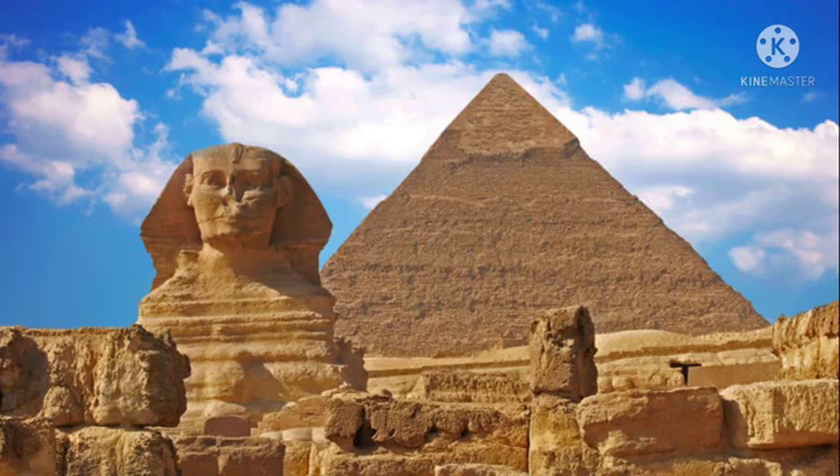Fifth, the Sphinx of Giza. The Great Sphinx of Giza, commonly referred to as the Sphinx of Giza or simply the Sphinx, is a limestone statue of a reclining sphinx — a mythical creature with the head of a man and the body of a lion. Facing directly from west to east, it stands on the Giza Plateau on the west bank of the Nile in Giza, Egypt. The face of the Sphinx appears to represent the Pharaoh Khafre. This is known as the Sphinx of Giza.